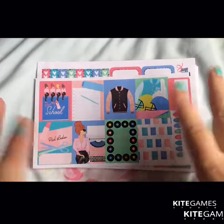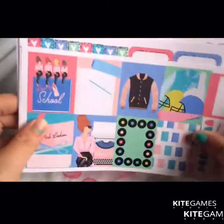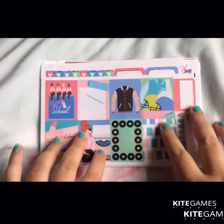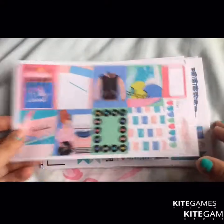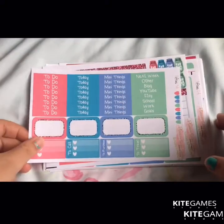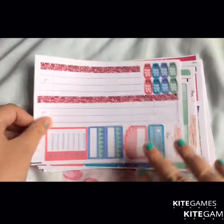Hey guys, so this is part 2 of my planner haul — all from Plan Sisters Deco. This is my last open order from them, so I have three kits to show you. First is the 50s kit, which is like the Grease-inspired kit — you've got a full boxy, functional, washi, headers, half boxes, and washi.